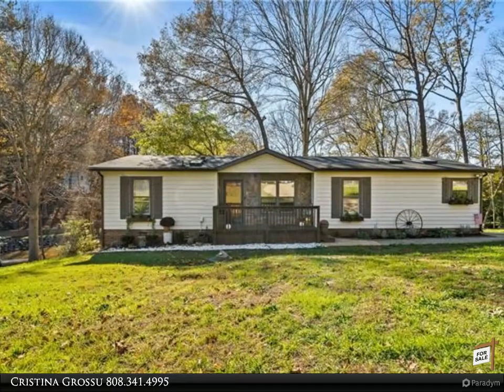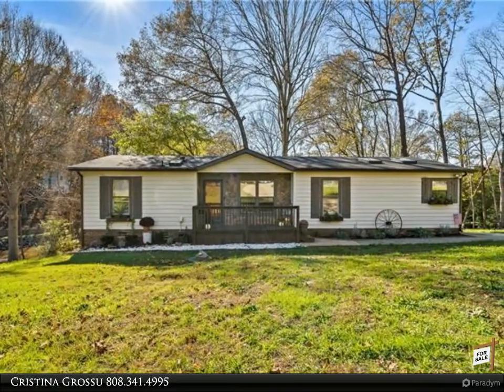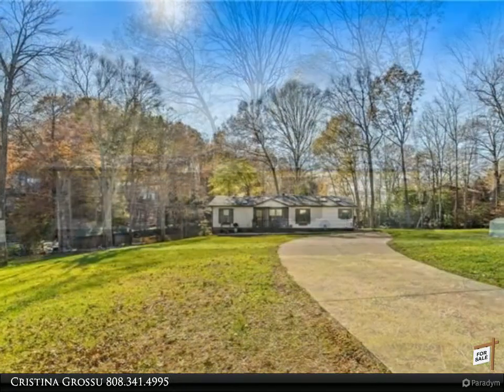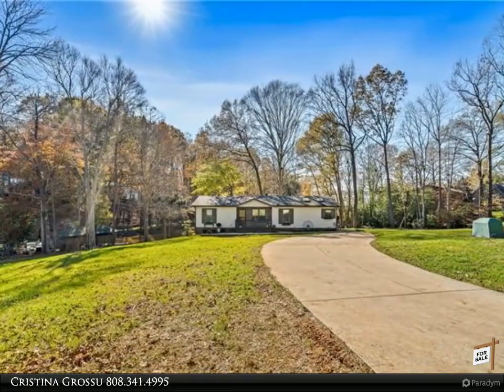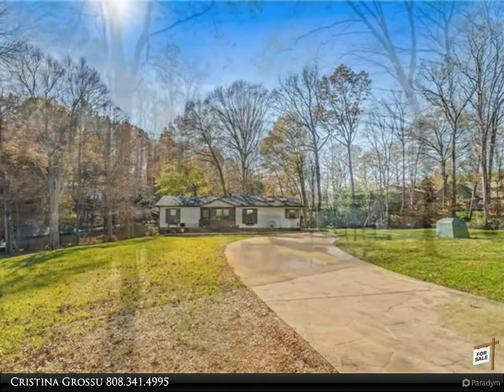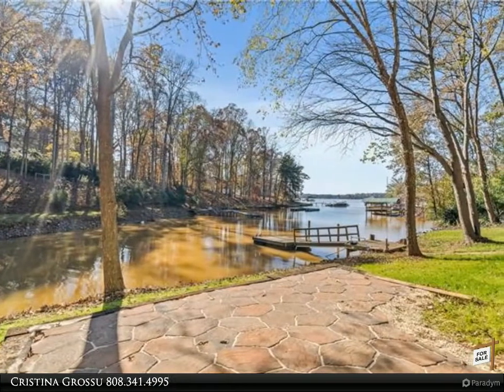This Realty ONE Group Select property video is presented by Christina Grosu. Don't miss out on the opportunity to own your move-in ready home located on over 180 feet of Lake Norman waterfront shoreline — an oversized 1.46-acre lot featuring beautiful sunsets nightly.